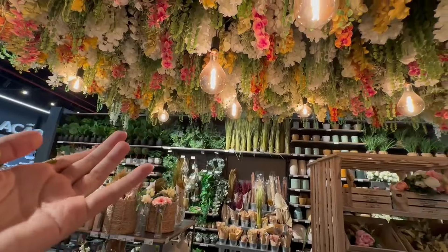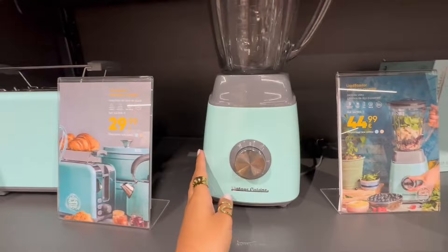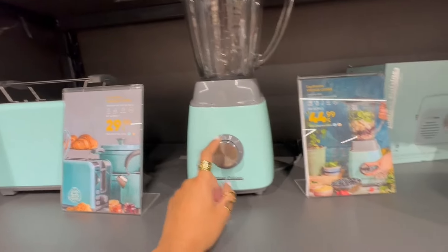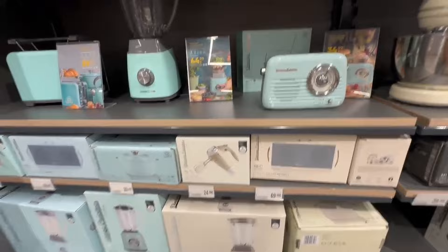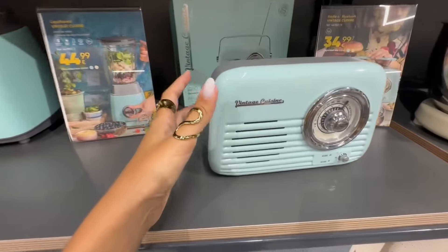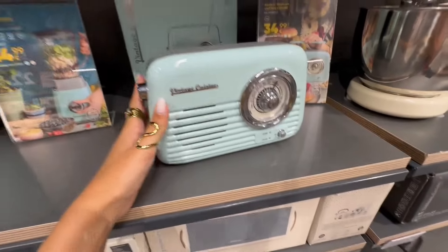Oh my god, this display is so beautiful! Why am I kind of considering doing this in the laundry room? That would turn such a boring space into something interesting. They have a vintage collection for the kitchen - I also need one of these but I don't like the color. If they had a black one it would be perfect, but I think they only have blue and beige. And this is a tiny little radio - unfortunately I don't really think I would use it enough to be worth buying one.